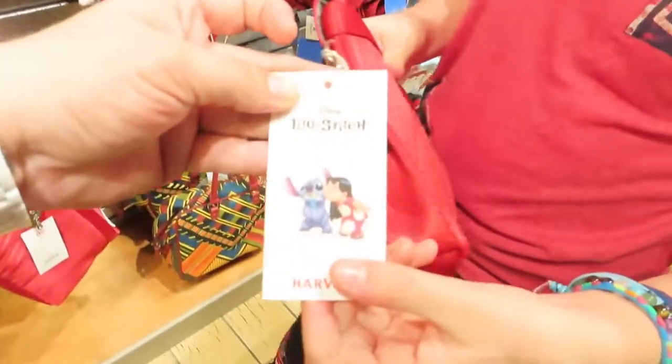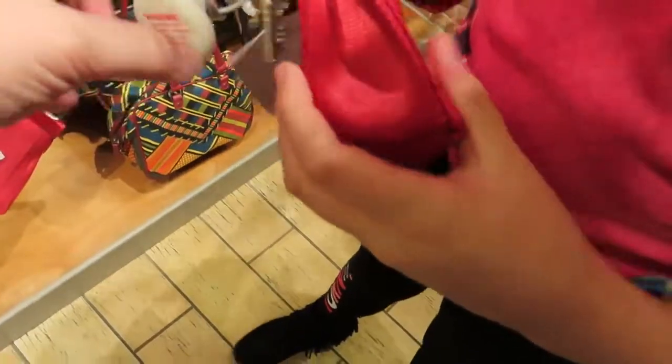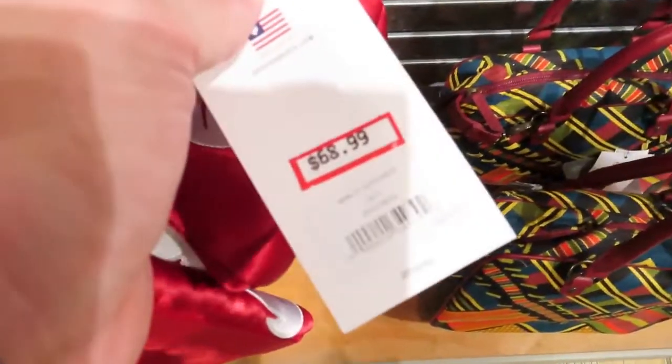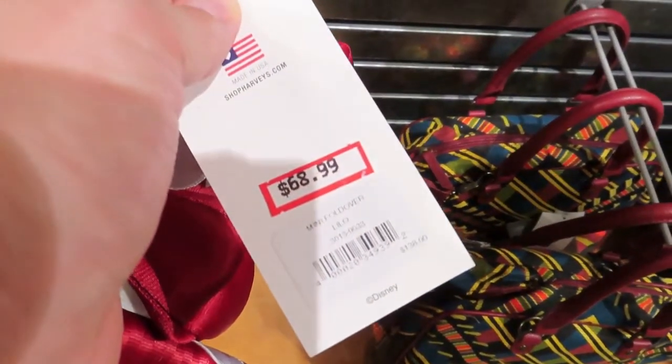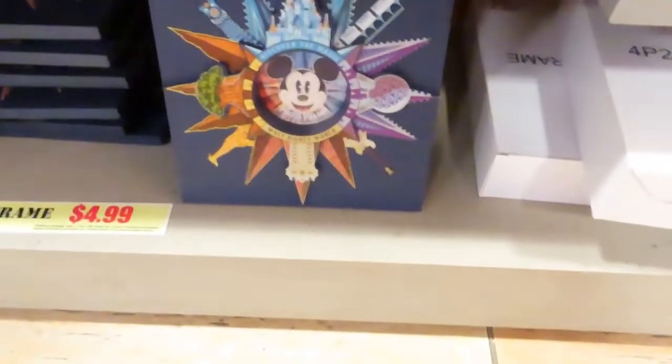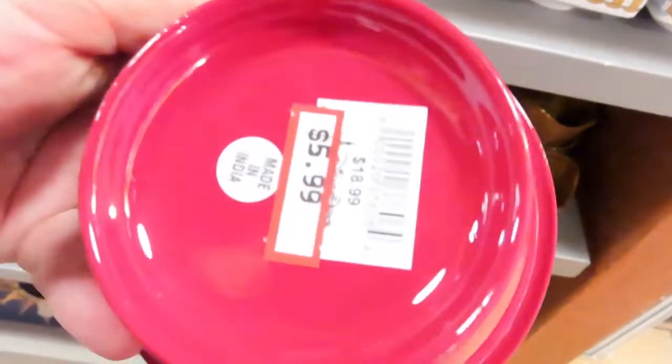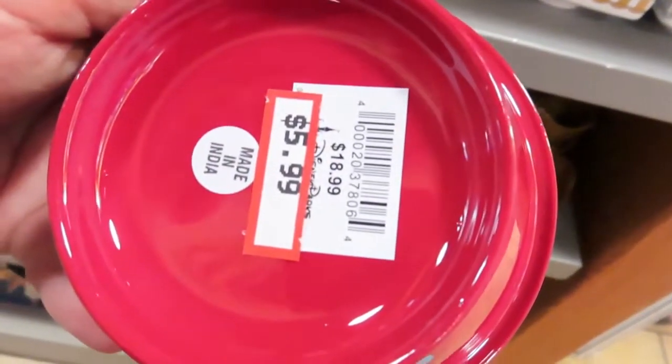This is a Harvey's bag, Lilo and Stitch. It is originally $138 and it's on sale for $68.99. The park frame is $4.99. These little bowls are $5.99.